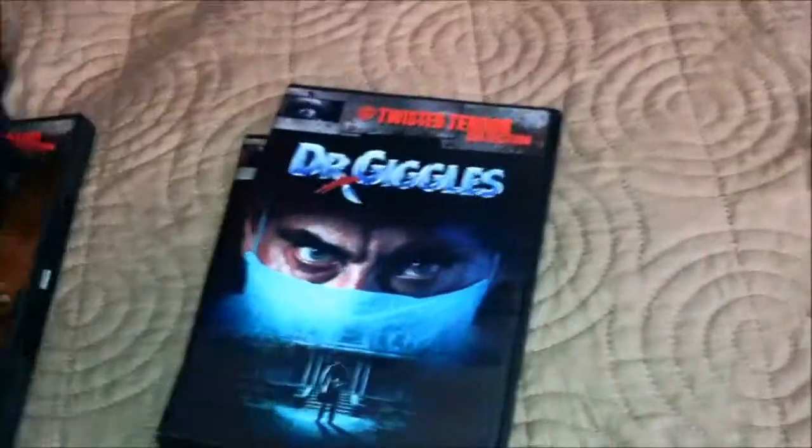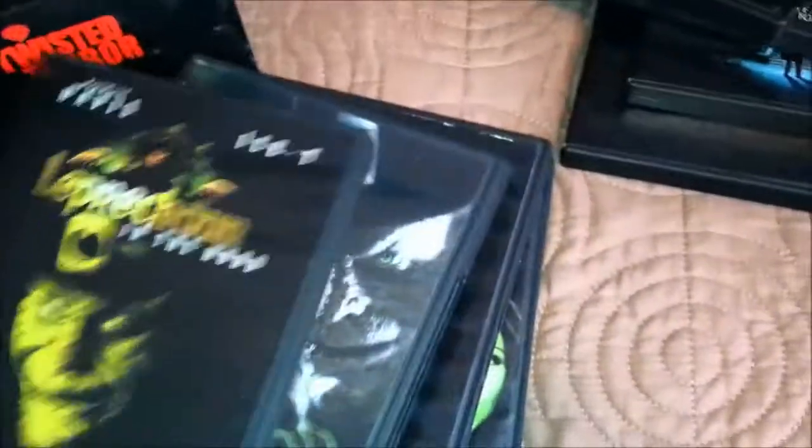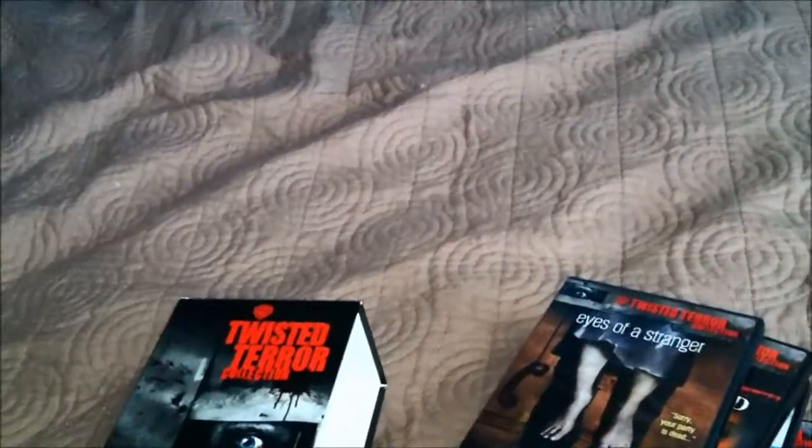So that's the Twisted Terror collection — all six DVDs in one awesome set. Plus all the Leprechaun ones as well. So that's my Leprechaun Pot of Gold collection, and I showed you the Twisted Terror collection as well. I hope you get these — I'll see you guys later. Bye.